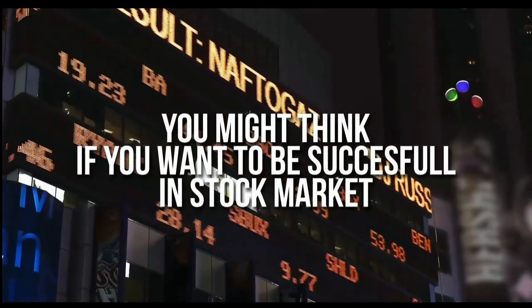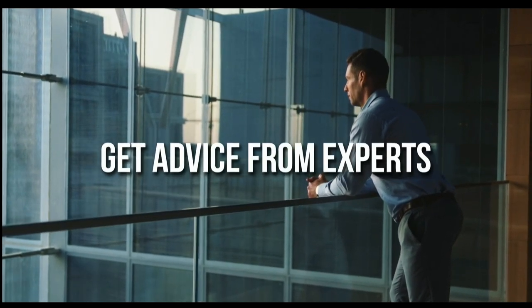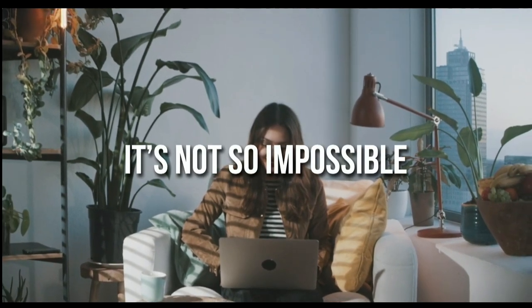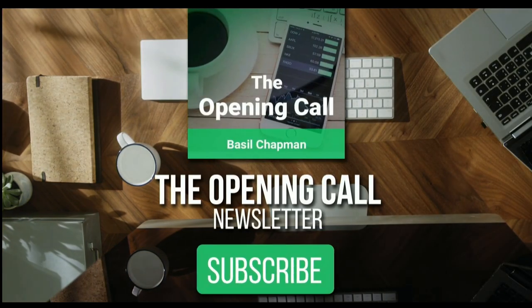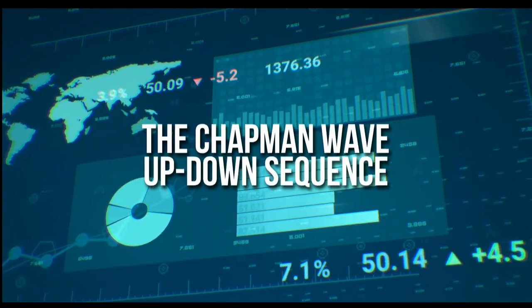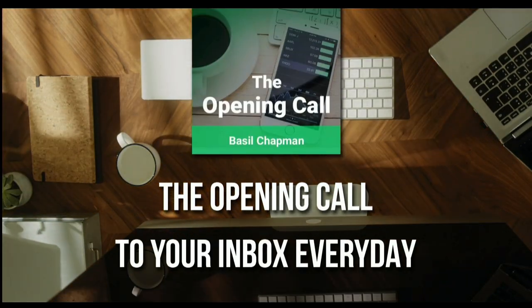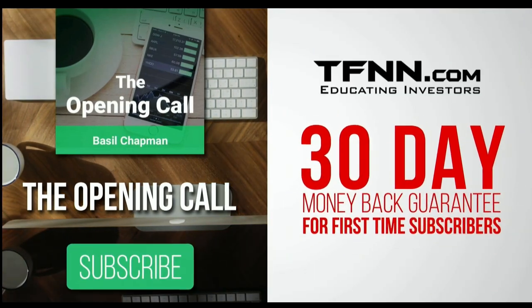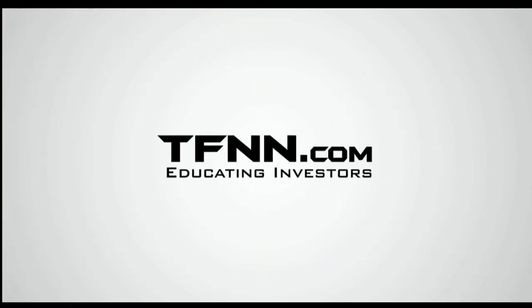You might think that if you want to be successful at trading in the stock market you're going to need a crystal ball — after all it's impossible to predict the future. But like any endeavor in life, before you decide it's impossible, get some advice from the experts. Subscribe to the Opening Call newsletter at TFNN.com, written by Basil Chapman, creator of the trading methodology known as the Chapman Wave. The Chapman Wave up-down sequence gives you an edge in identifying price turns, finding the peaks and valleys in stock prices. First-time subscribers get a 30-day money-back guarantee. TFNN.com — educating investors.